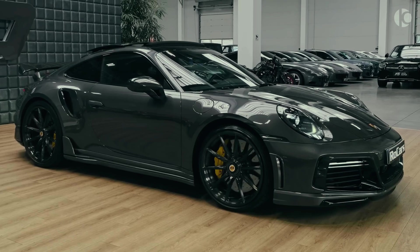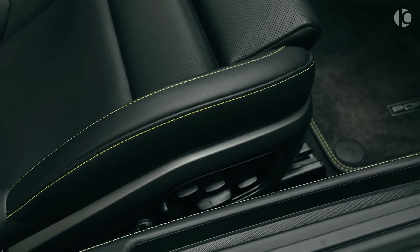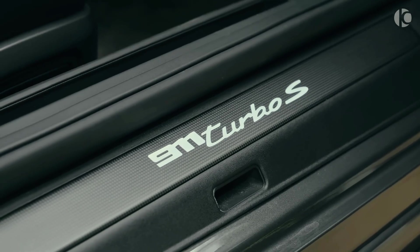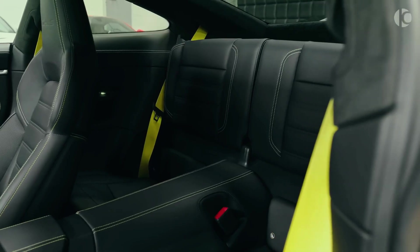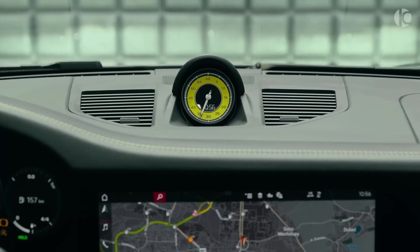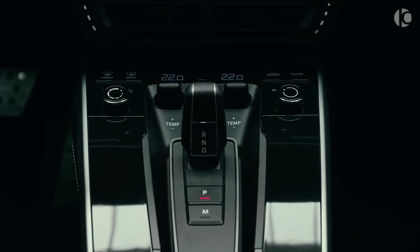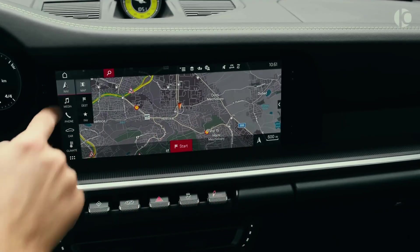Like other 911 models, the Turbo and Turbo S maintain a four-seater configuration. Though the practicality of the rear seats for adults is limited, the cabin design echoes that of the entry-level 911 Carrera models but with a sportier aesthetic, enhanced by upscale trim options and a selection of premium features. Notable among these is a reconfigurable digital gauge display that adds a tech-savvy touch to the driving experience. The 911 Turbo and Turbo S come equipped with digital gauges and share the same advanced infotainment system found in other 911 models. The large touchscreen now runs Porsche's latest software, offering additional features and improved functionality.